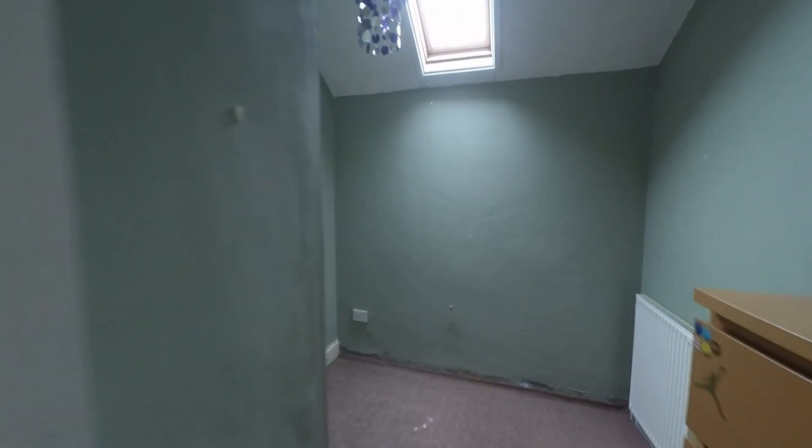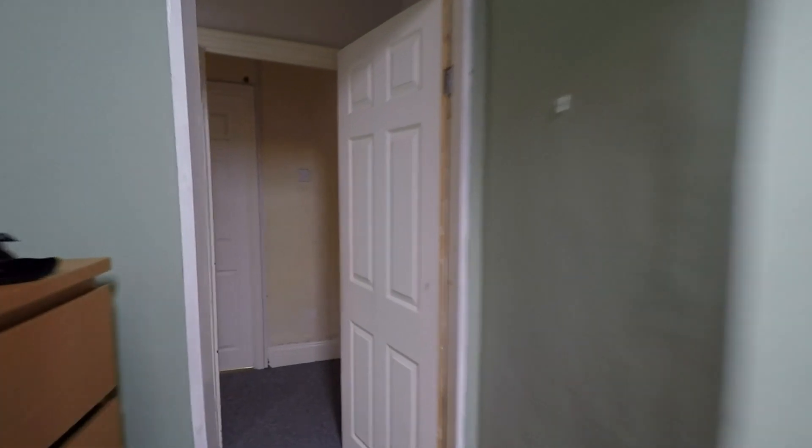The three bedrooms — starting at the front of the property, bedroom three is a great size single room with plenty of space for a single bed and all of your single room furniture, or this could even make an ideal home office.